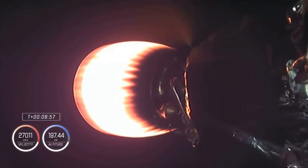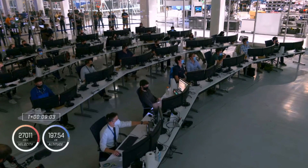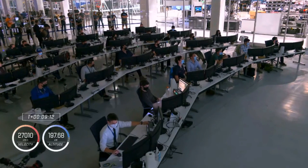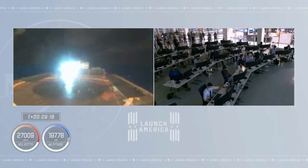And we've got shutdown of the second stage engine on time. Dragon, SpaceX — nominal orbit insertion. Launch escape system is disarmed, and SpaceX copies. Nominal orbit insertion — the words we like to hear.